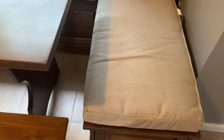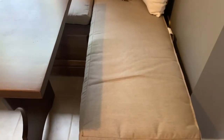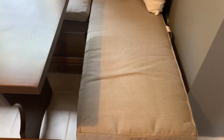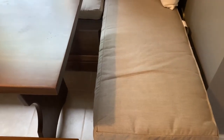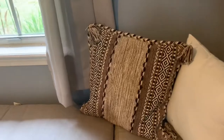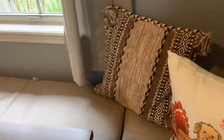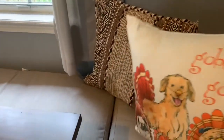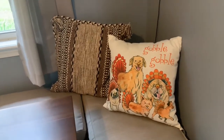I also got the sitting pads at Wayfair, so I'll definitely post that information in the description box along with the price. I think I got it around $500 two years ago. This pillow I got from Wayfair as well. This is actually a Thanksgiving pillow — I just use it all the time.